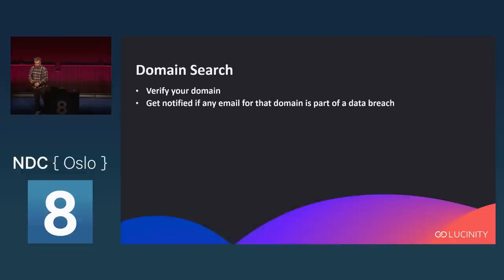Have I Been Pwned has a notification service where you can register and verify your email, and it will let you know if that email is found in data breaches as they come in. It also has domain search functionality: if you have your own domain or you're a system administrator, you can verify your domain and it will notify you if any email addresses under that domain are found in a data breach. Very handy.